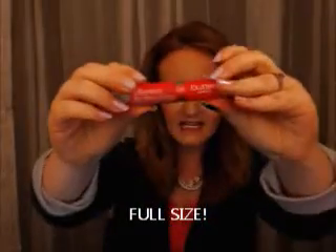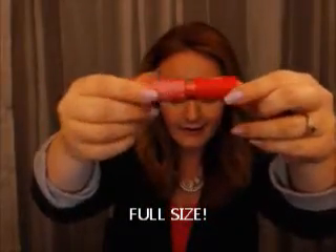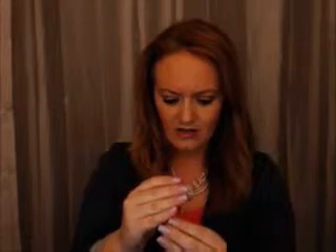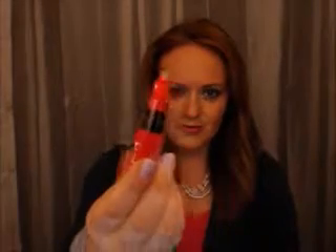A full size NYX Lipstick Butter — awesome! The color is called Little Susie. That is really pretty. I like that color a lot. I'm going to do a swatch for you. That's what that looks like. That is a perfect color — that is a Melissa color, definitely. And again, this is a full size and I am valuing it at $6.